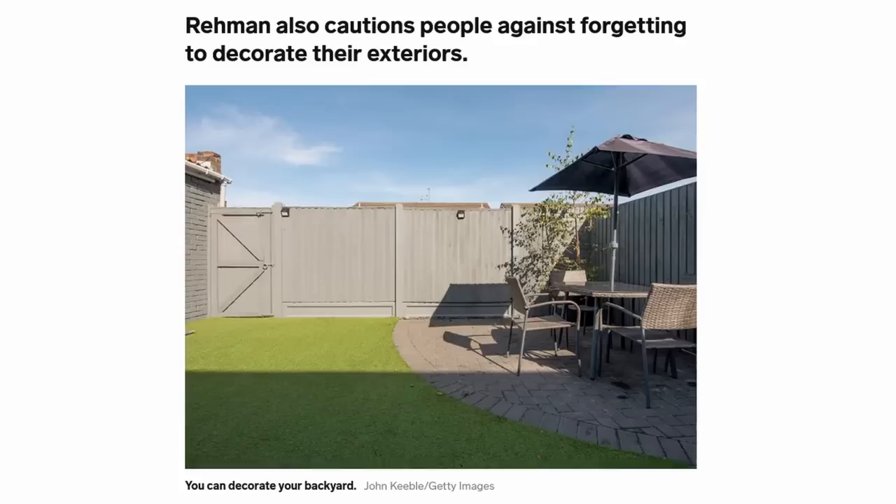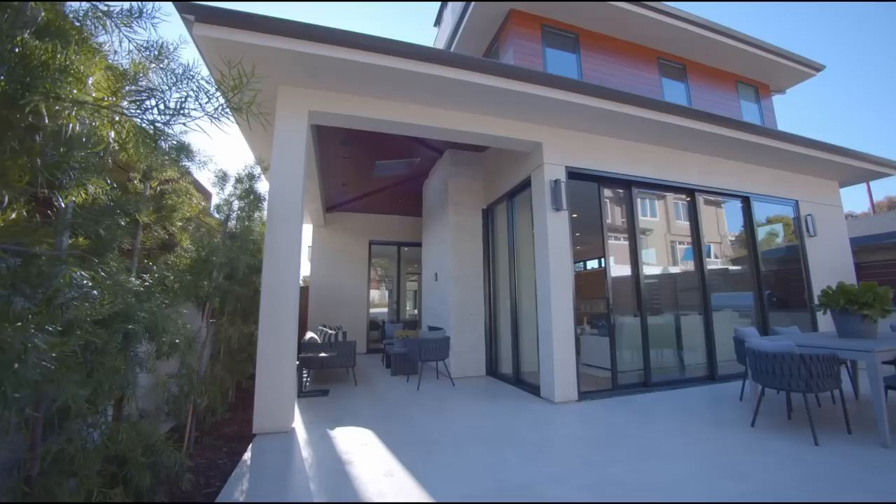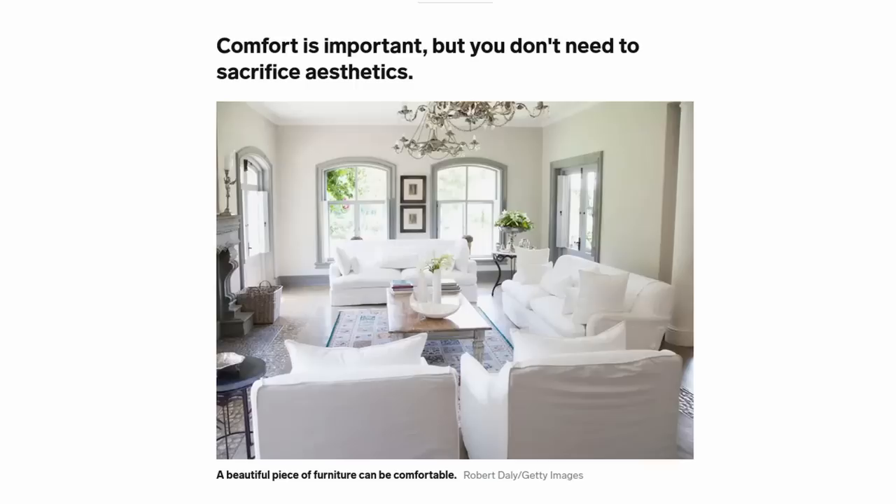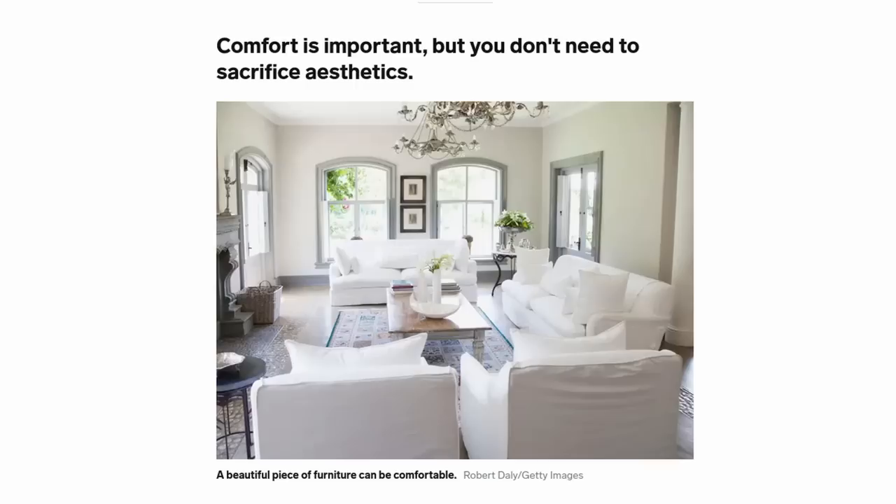This last tip is really interesting — it's about exteriors. There's interior design, but also exterior design: making sure your curb appeal, front yard, and backyard are looking great. I recently landscaped my backyard a little and want to dive into that world more. Let me know in the comments if you'd be interested in outdoor and exterior design content.